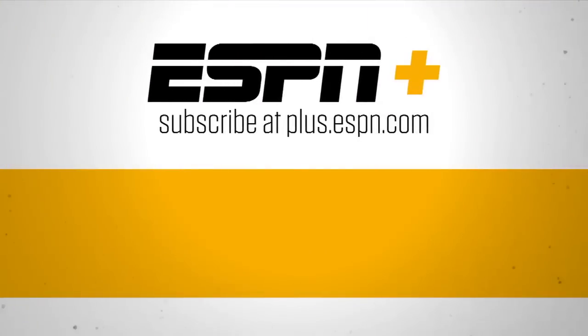Thank you for watching ESPN on YouTube. For live streaming sports and premium content, subscribe to ESPN Plus.